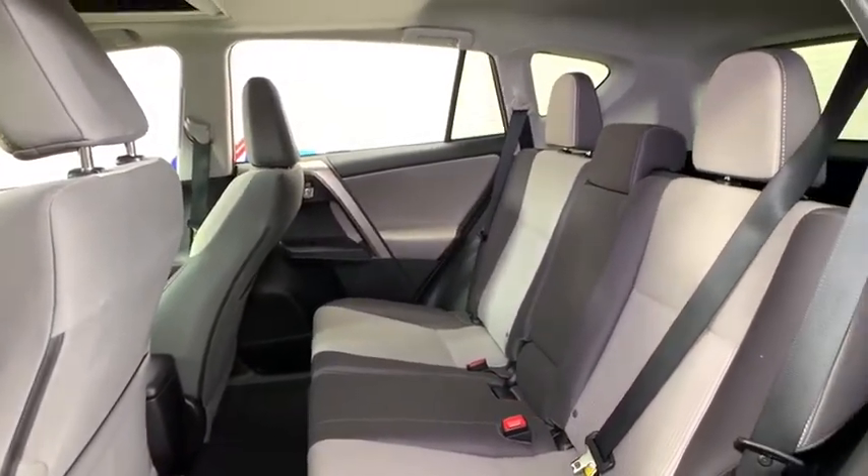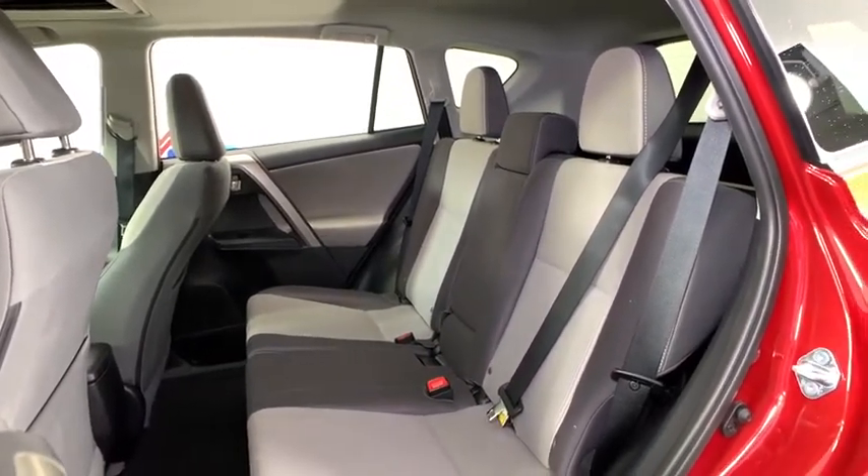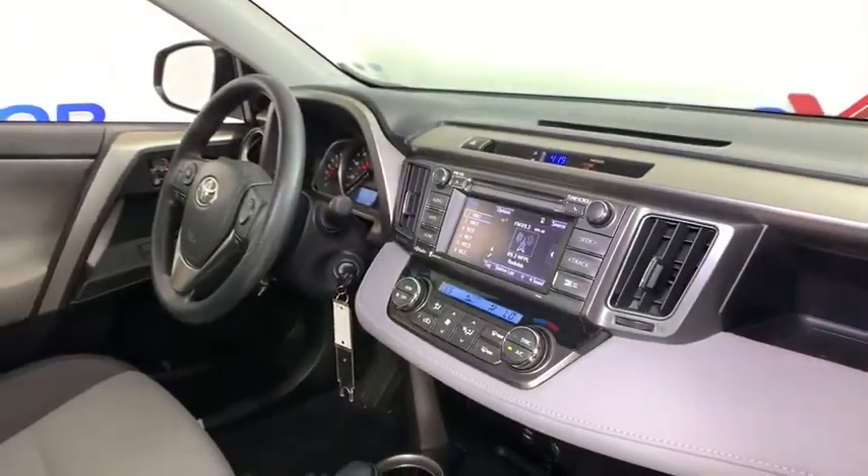CD player, panic alarm, brake assist, overhead console, tachometer, remote keyless entry, power moonroof, rear window wiper, driver vanity mirror.